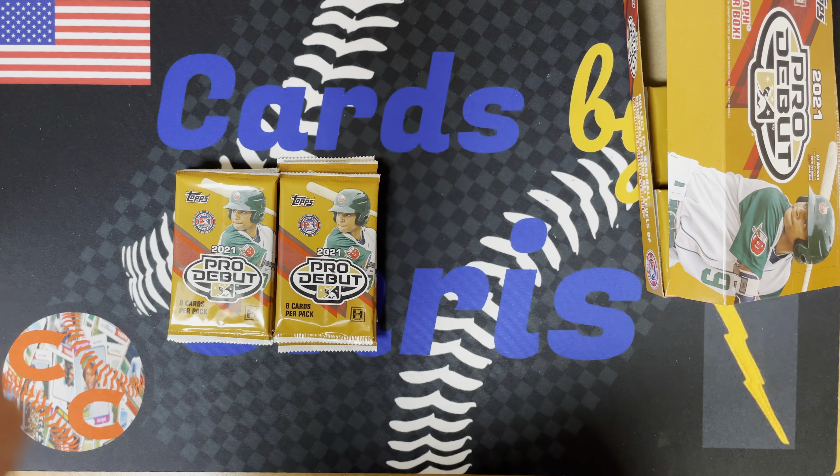Let's see what we got — I'm very excited about Pro Debut. I hope we get some good minor leaguers, some good autos. Let's get ripping. I'm going to probably do this over multiple videos. We got 24 packs altogether, so we'll do 12 packs and 12 packs. So we got 12 packs here, we'll do the other 12 packs in the next video.